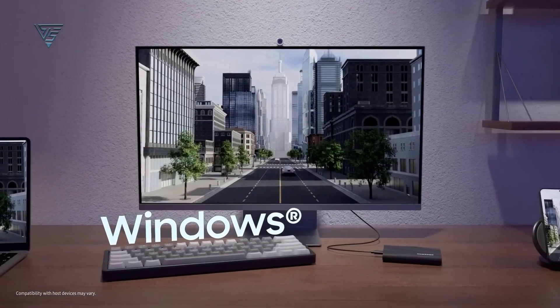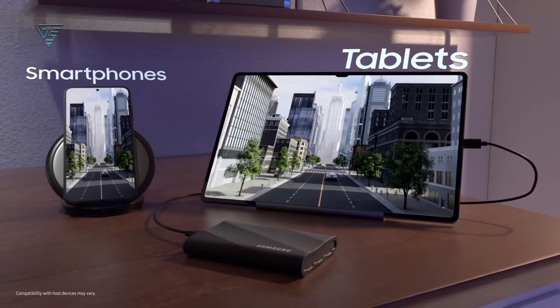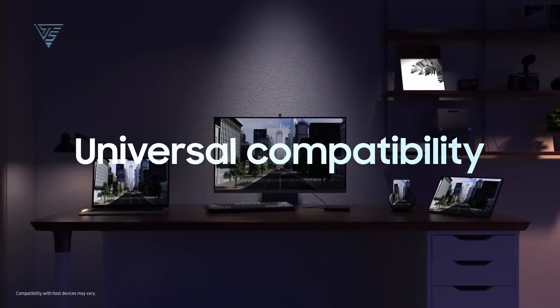Compact, reliable, and blazing fast, the Samsung Portable SSD T9 is a standout choice for Mac users who value performance and sophistication.